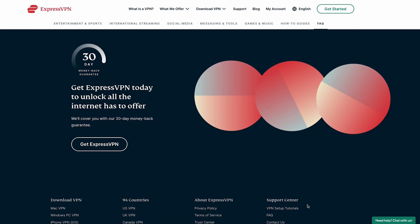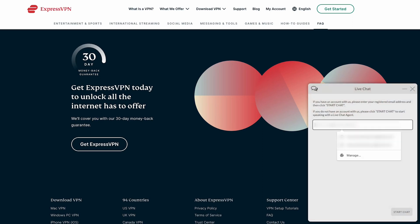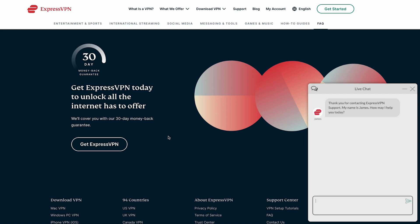ExpressVPN also has a 30-day money-back guarantee, so you can try it out, and if you're unsatisfied, you can easily request a refund from their 24-7 customer support.